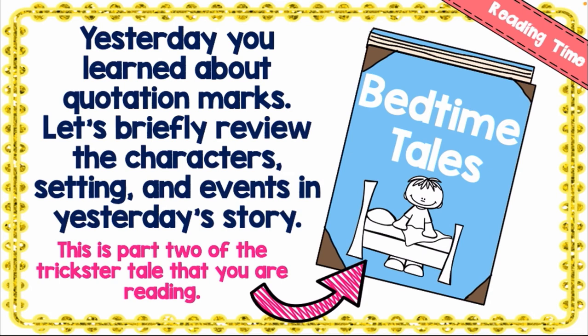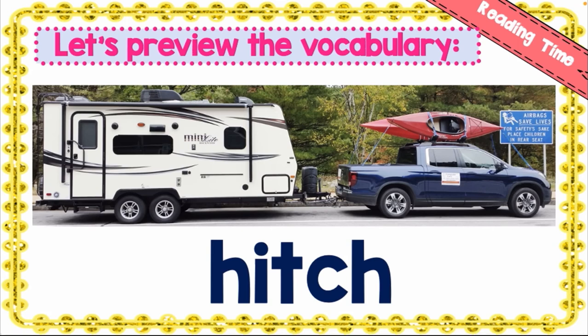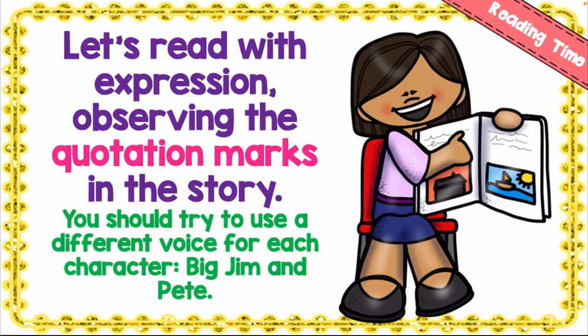Before we review, we are going to go over the vocabularies for today's lesson. We have 'hitch.' Now let's read with expression, observing the quotation marks in the story — you are going to read with expression, observing the quotation marks.